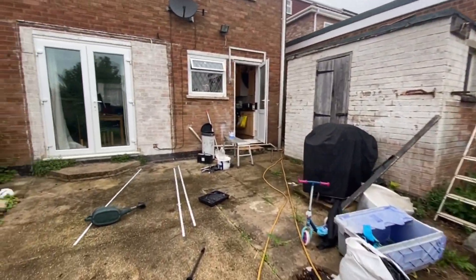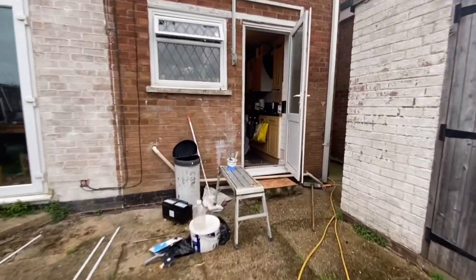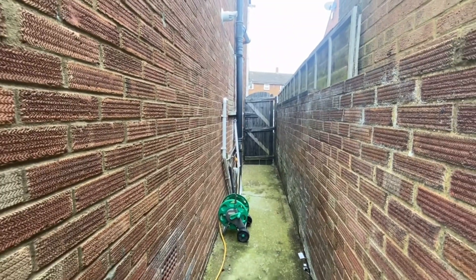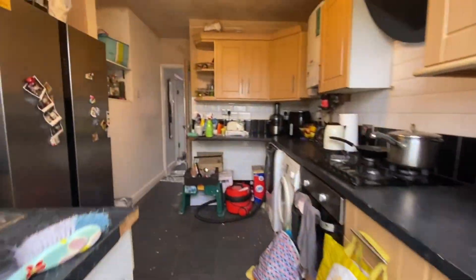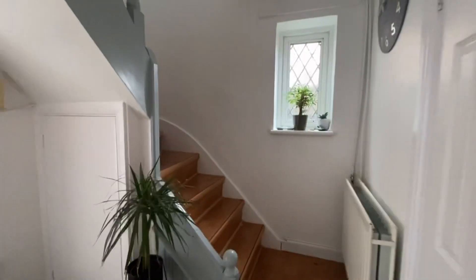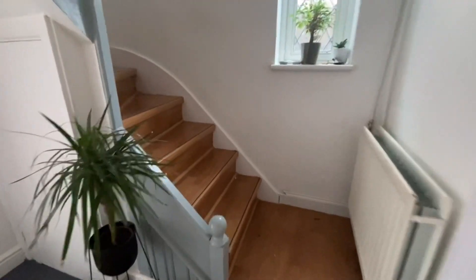Let's go upstairs and check out the rest. I forgot to mention there's also a side entrance to this property right here. Now let's head upstairs — it's got this lovely staircase going up.